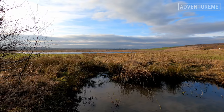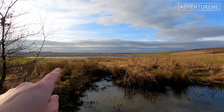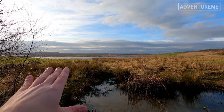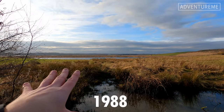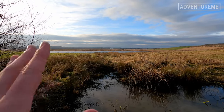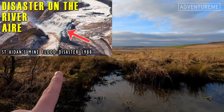Strange to think how this all appeared from open cast mining many years ago and the big flood that happened when the mine collapsed in 1987 I think. The whole mine collapsed and it flooded. If you haven't seen that or you're not aware of it, I did a video on that very subject - you can check it out on my channel.